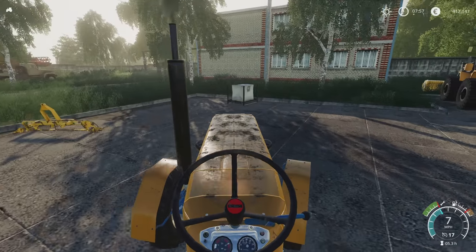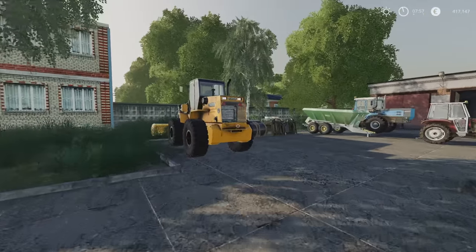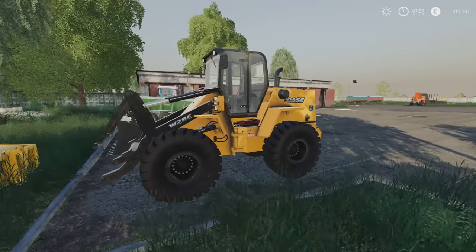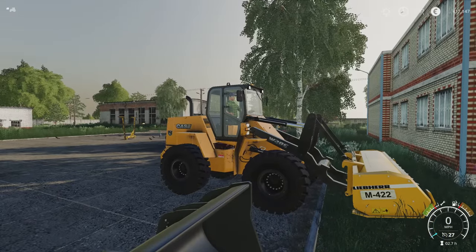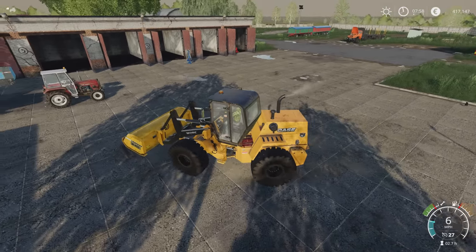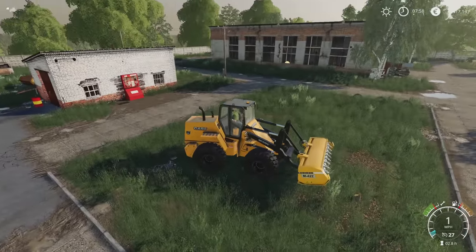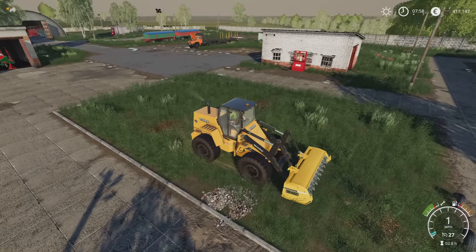I love this - absolutely love it. So the Case wheel loader with the Lepair M422 stump grinder mulcher. I've got to find all the stumps. I did quite a lot so it's remembering where they all were. This thing just demolishes everything. There we go - stump gone, barely even got close to the ground with it. Another one gone. There's one over here. I might need to put the lights on.